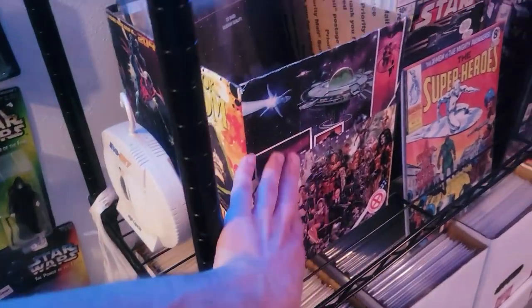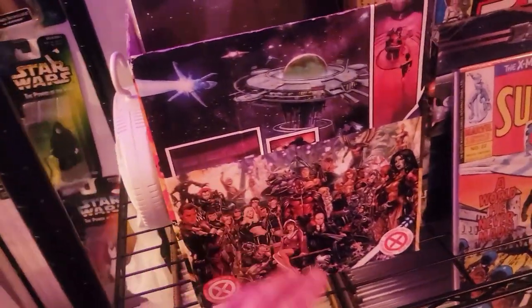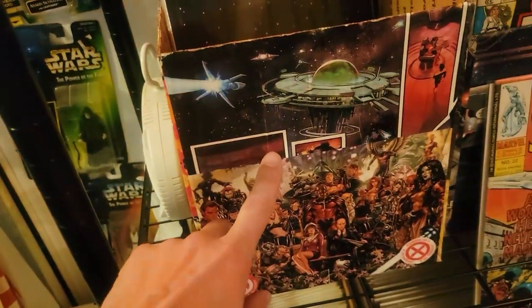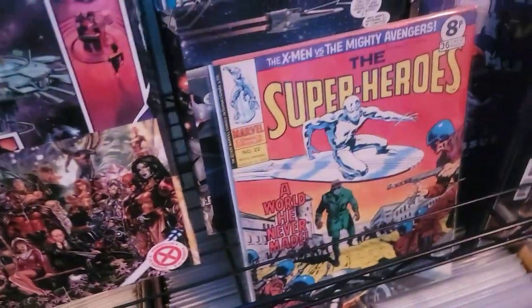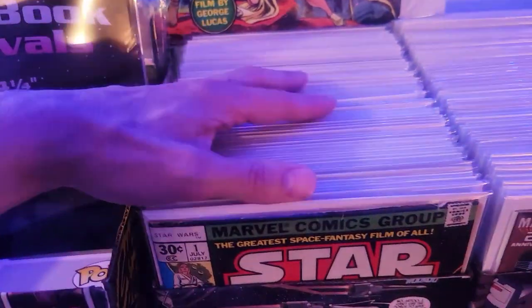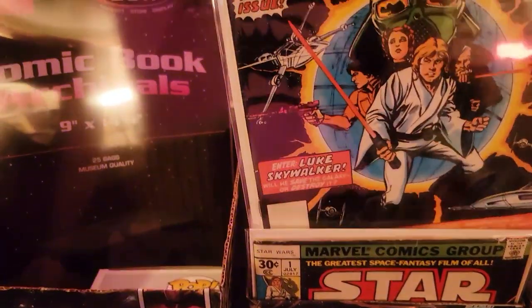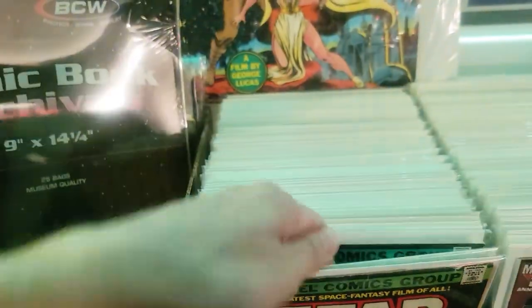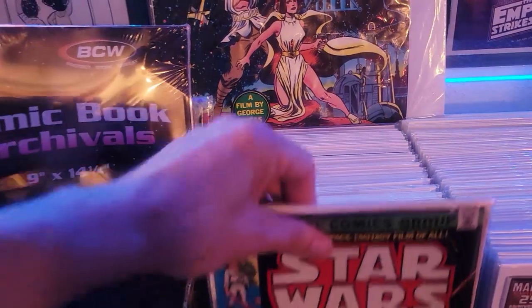We're going to go over here. These are special Modge Podge boxes that I made myself. I just did some cutouts from previews books. I got my Star Wars Marvel volume one run. There's the facsimile reprint, and there's the original first print.